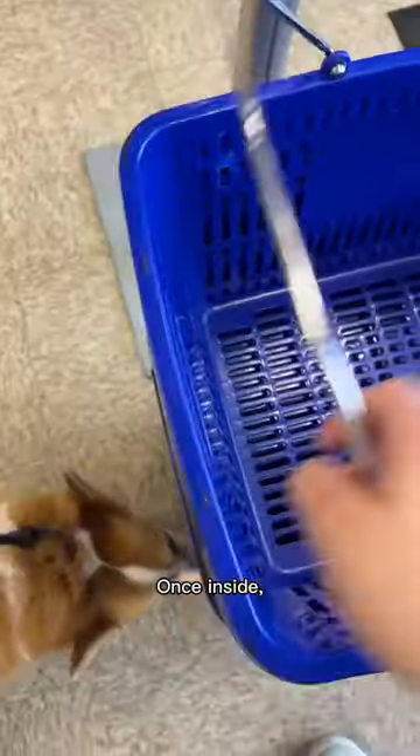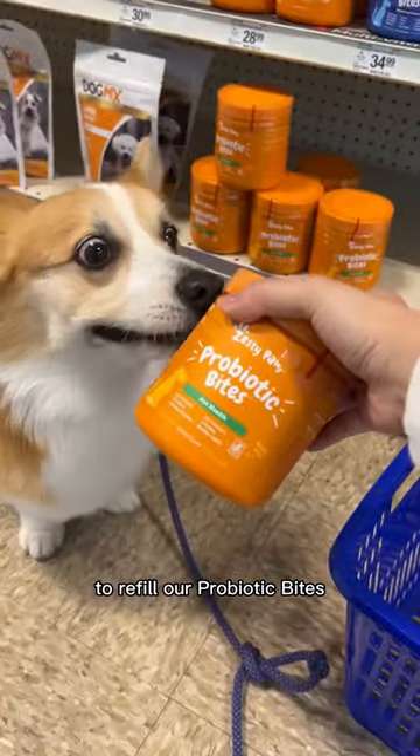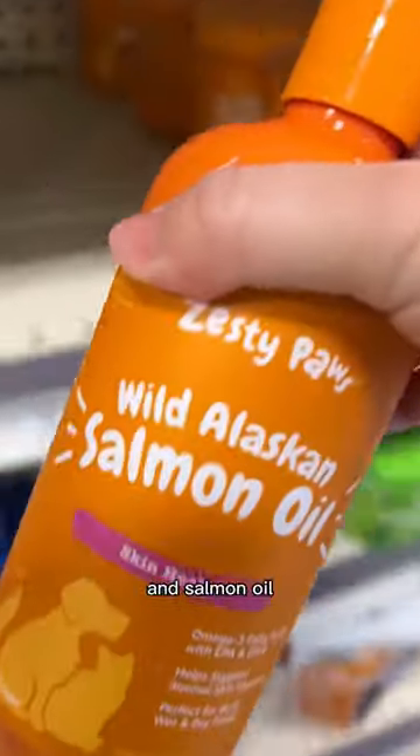Come shop with Tofu at PetSmart. Once inside, we head straight for the Zesty Paws section to refill our probiotic bites, allergy immune bites, and salmon oil.